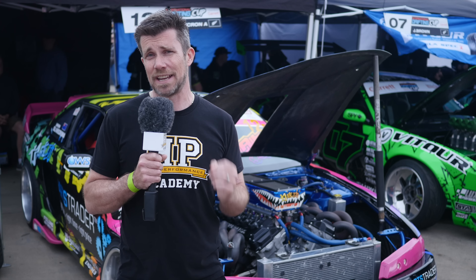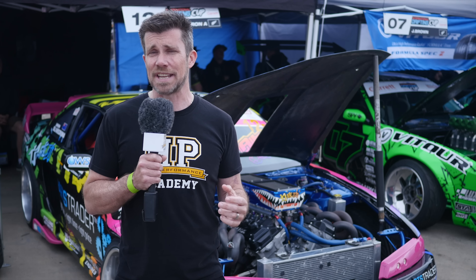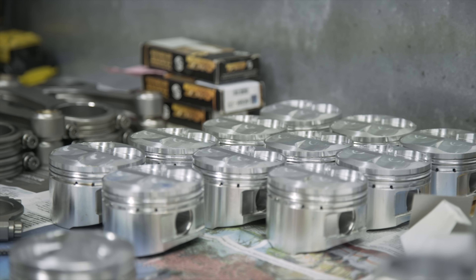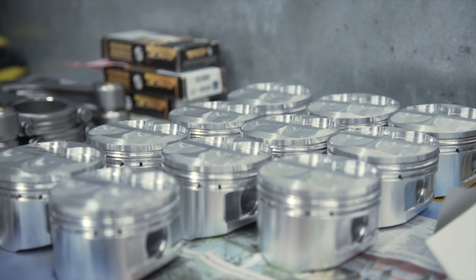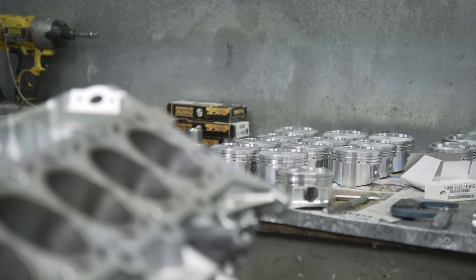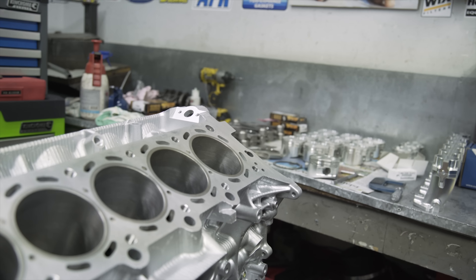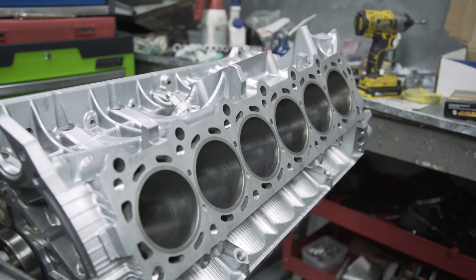The bottom end of the engine retains the stock Toyota crankshaft, as it's been proven to be up to the task of delivering the power and RPM Hartleys were looking for. The con rods and pistons however have been changed out, and again this consists of a bespoke set of rods and pistons manufactured in-house from blanks by Hartleys. The compression ratio has been bumped up to a pretty massive 13 to 1, which is well suited to the E85 fuel that this particular engine is designed to run on.